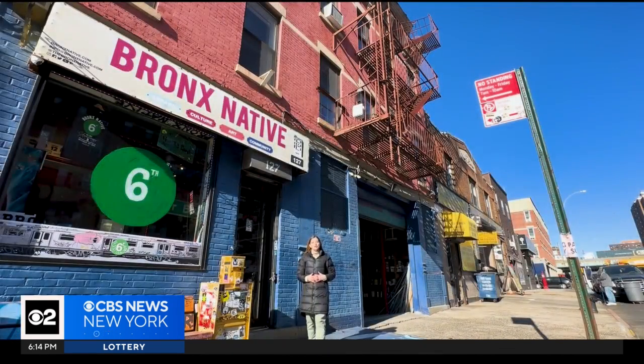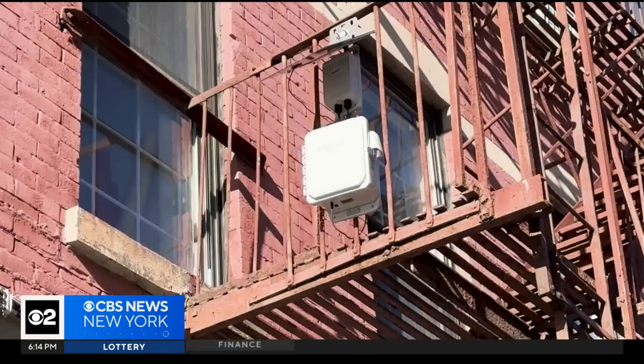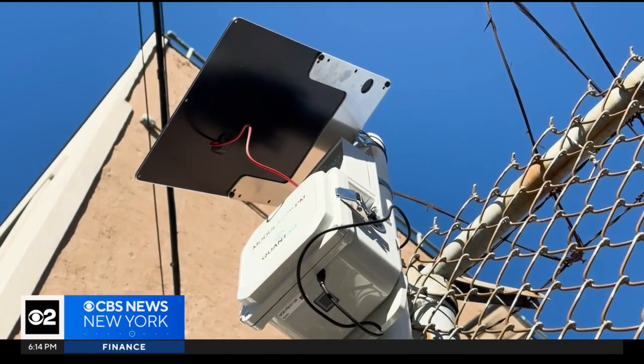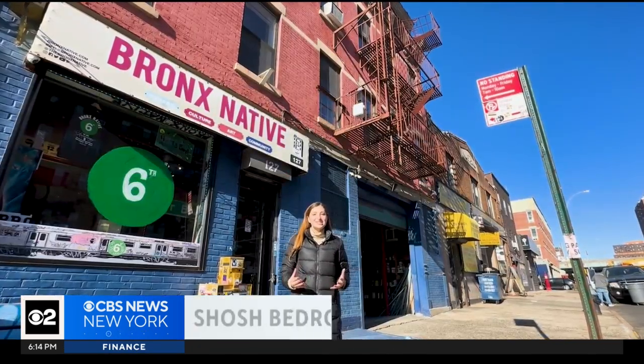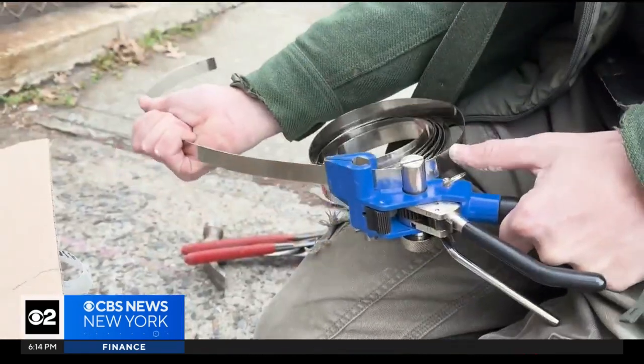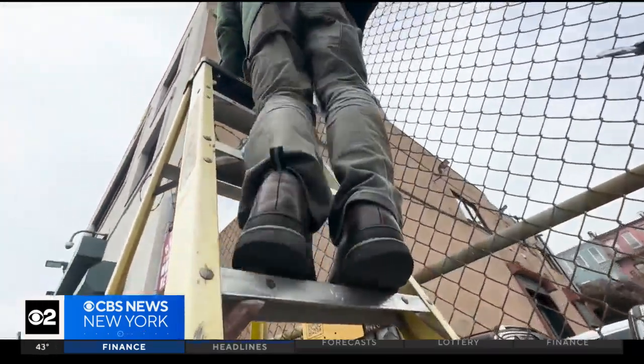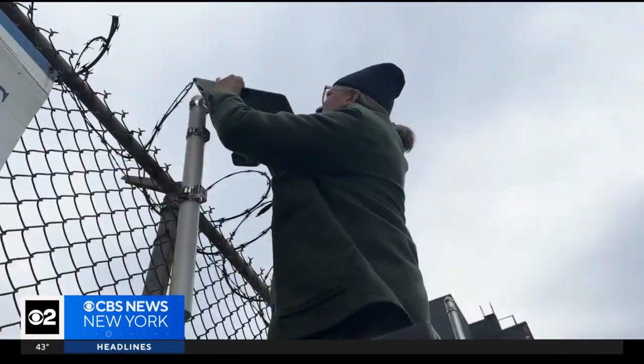If you live in the South Bronx, you've probably wondered what these gray boxes are that are now hanging on elevated locations throughout this neighborhood. But what if I told you it's designed to make this community better in ways that have never been done before? Members of South Bronx Unite are hard at work installing 25 of these gray boxes around the borough.